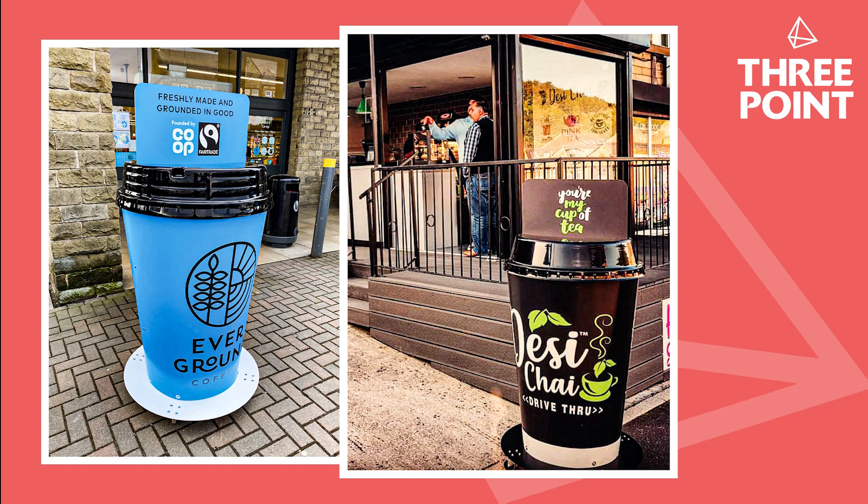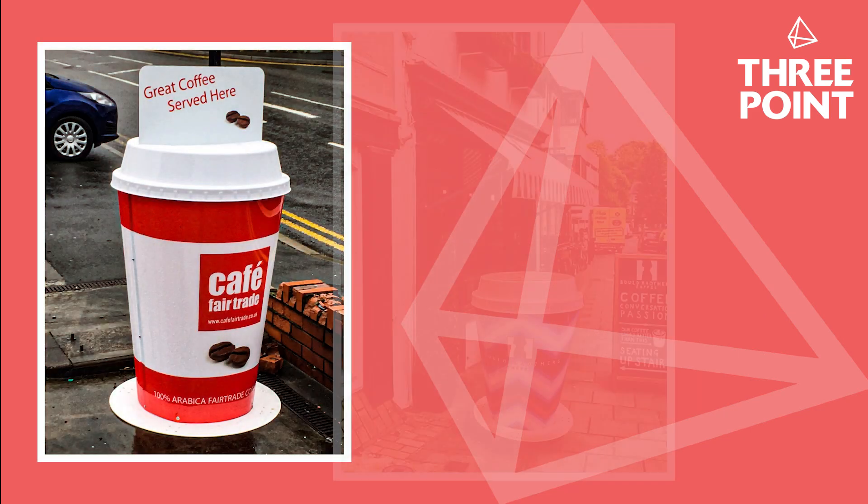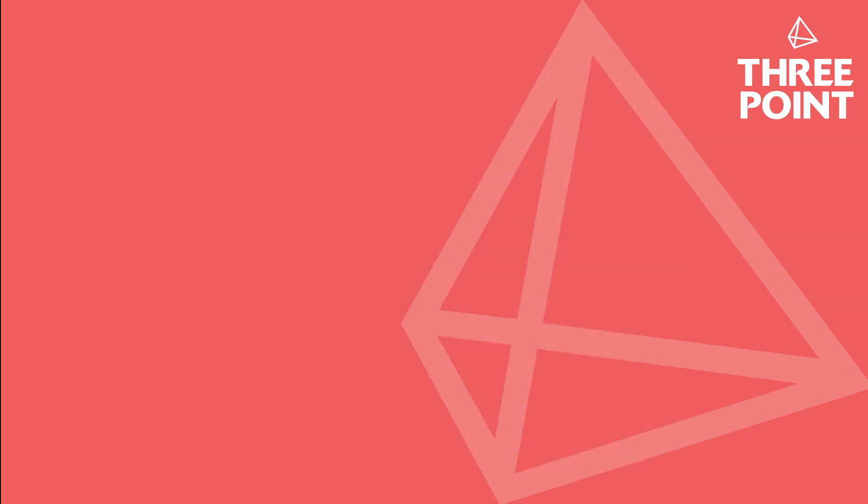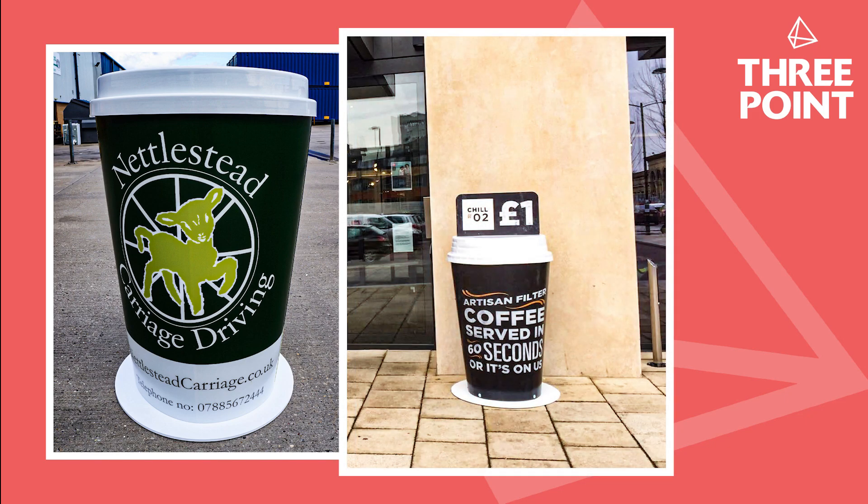Polycarbonate is an incredibly strong material and can survive the heaviest of blows. By using this material and printing the branding on the reverse or inside of the cup, the artwork is protected from stone chippings, direct sunlight, and all varieties of weather — from freezing conditions to hot sunny days.